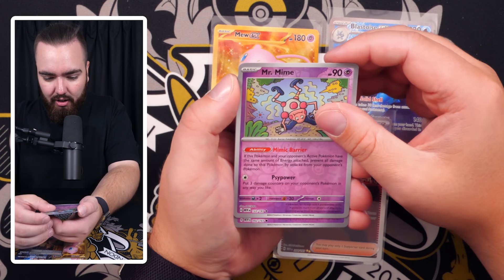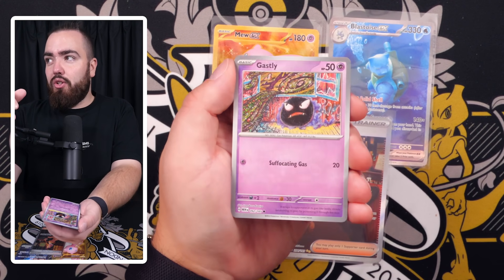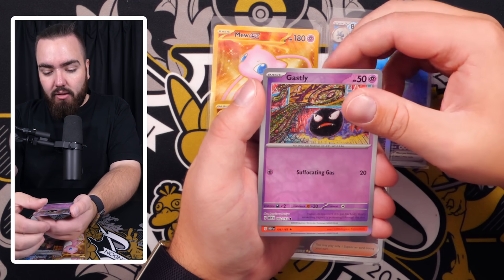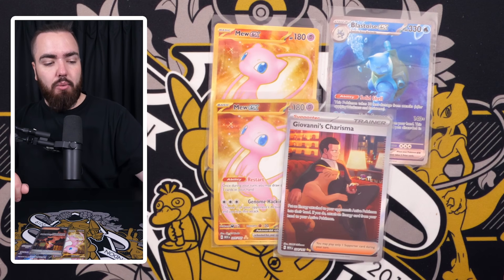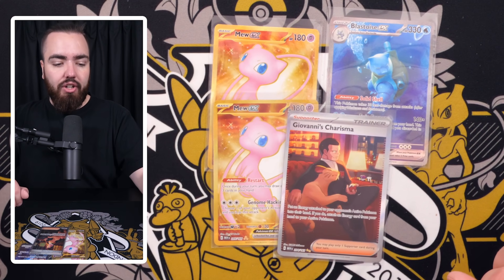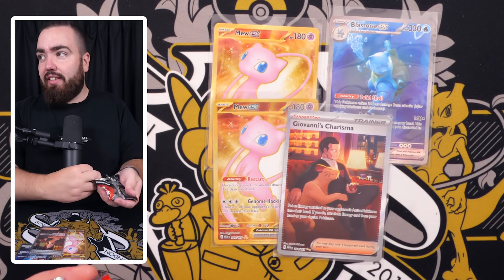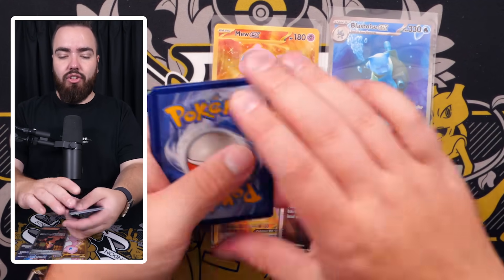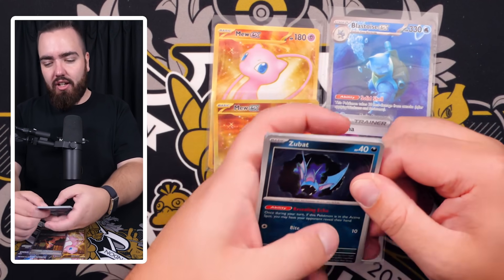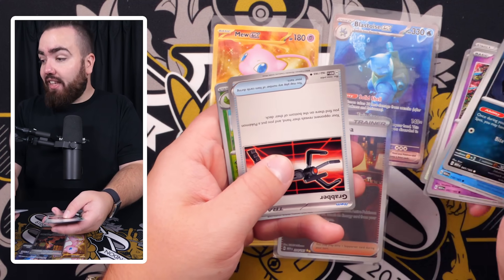The special arts are always in the second reverse holo slot — let me walk through this for those new to opening Pokémon cards. You get your commons, then your own commons, then Bill's Transfer, Leftovers, Persian — then the first reverse holo is always a reverse holo. The second reverse holo slot can be a special art or a gold card. The final card is your guaranteed holo — or if not, a full art or EX like we've seen.